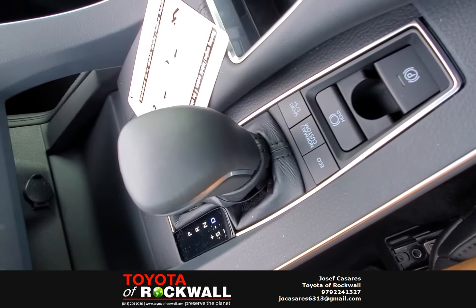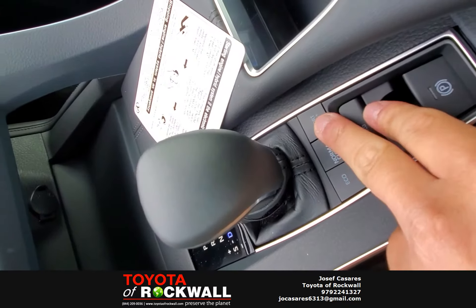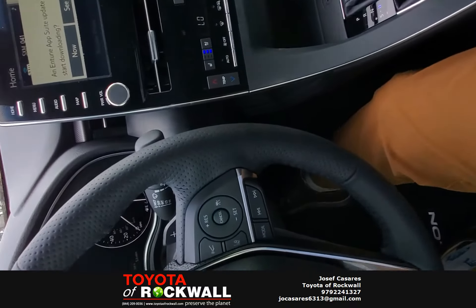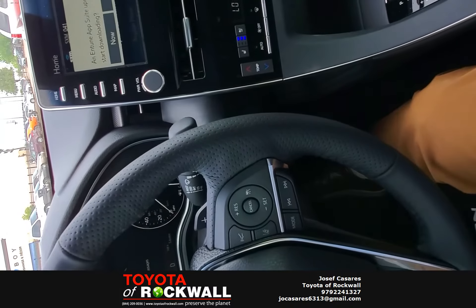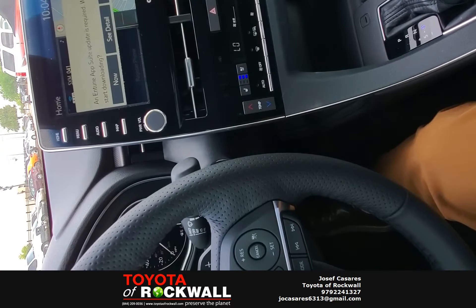Also on the Avalon Touring, you get your normal eco mode, normal mode, sport mode, and on the Touring you get sport plus. If I'm allowed to, we'll take this on a little drive and I'll show you some acceleration. This vehicle is outstanding in capability on the road.